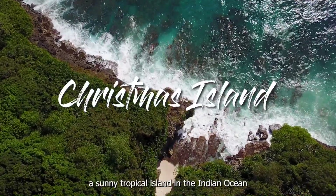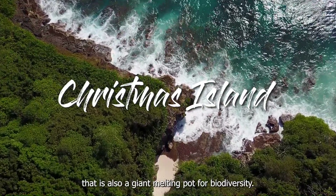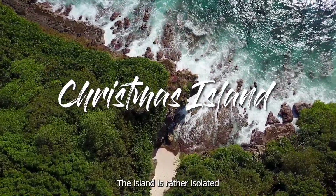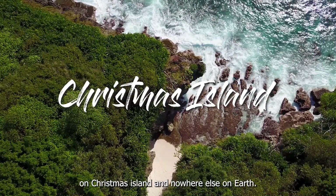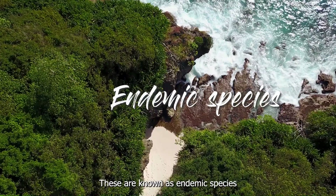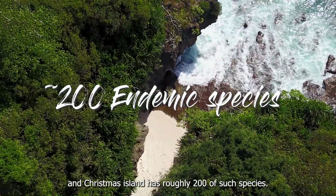Welcome to Christmas Island, a sunny tropical island in the Indian Ocean that is also a giant melting pot for biodiversity. The island is rather isolated, so there are many unique organisms that can only be found on Christmas Island and nowhere else on earth. These are known as endemic species, and Christmas Island has roughly 200 of such species.